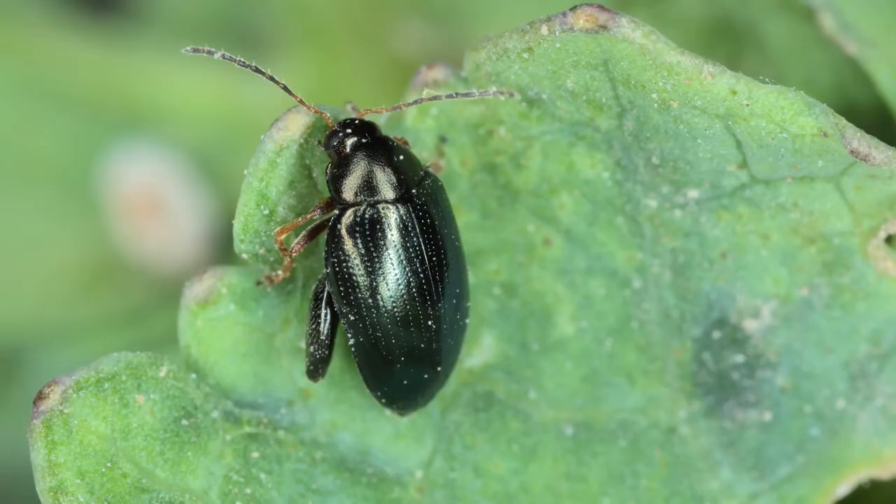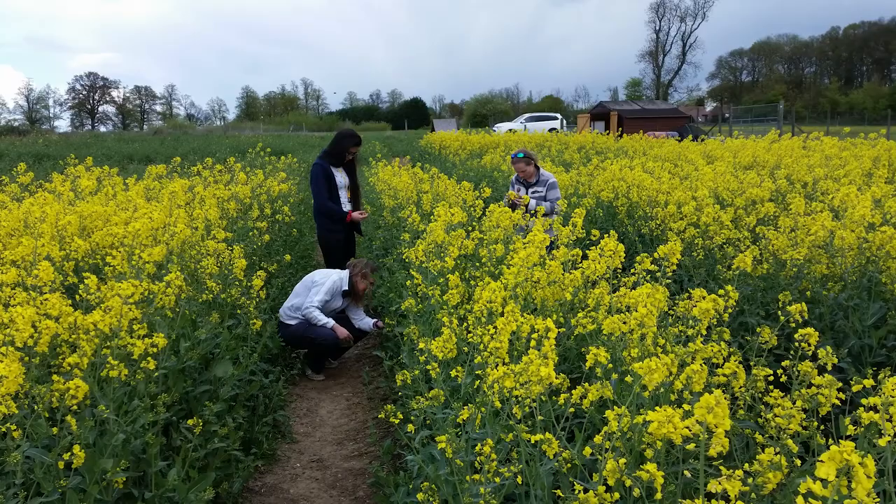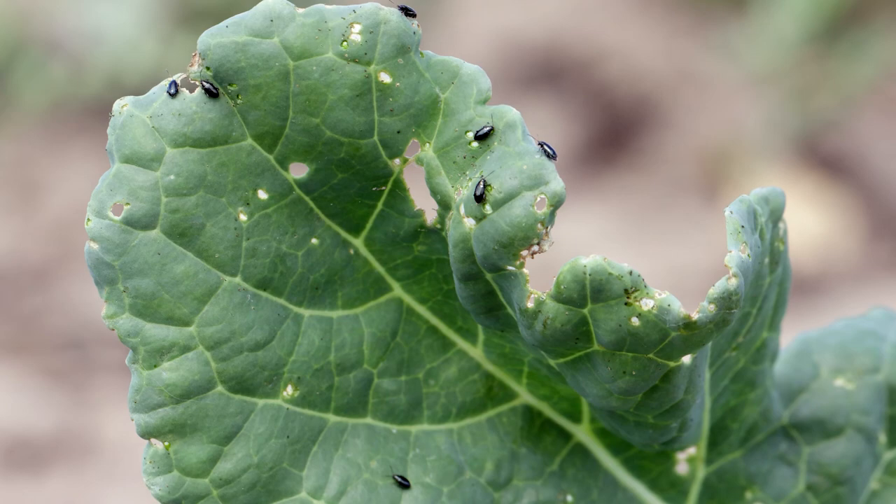We've also tested it on the cabbage stem flea beetle and have promising results, but we need to repeat those again when we get more insects later in the season. The cabbage stem flea beetle is a pest affecting oilseed rape. The adult beetles feed on the crop causing shot-holing damage, stunting growth or even killing plants. In late summer and autumn the larvae hatch and enter the stems, destroying plants from the inside.